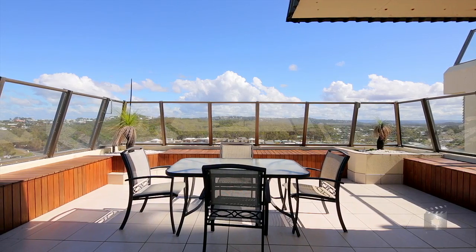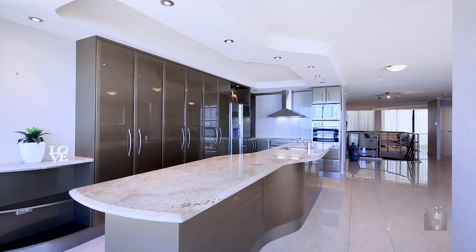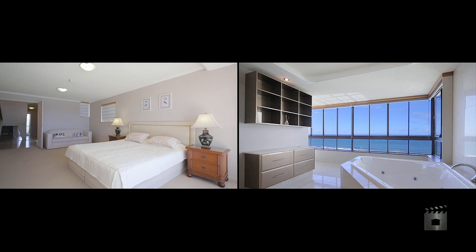It's picture postcard perfect, fully fitted out with the finest of everything. Features include stone benches, porcelain tiles, air conditioning and stainless steel appliances. A corner spa bath in the master bedroom enjoys a million-dollar view.